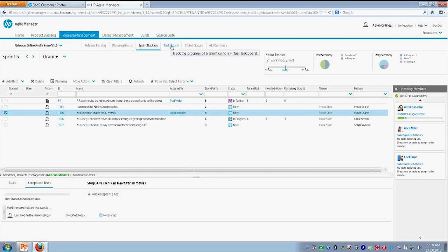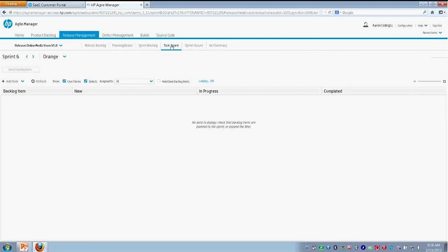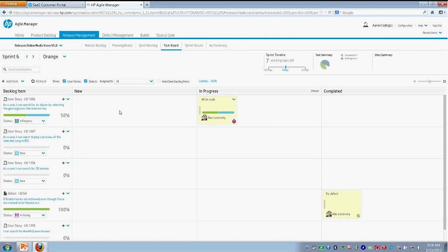Then we can go into the task board. The task board is going to show us a visual representation of our user stories, and we're going to be able to drag or create tasks based off of our user stories and walk them through the different phases of being completed. With Agile and Scrum, you'll often take a user story and break it down into logical, chunkable work items such as tasks — and that's actually what we're going to do.